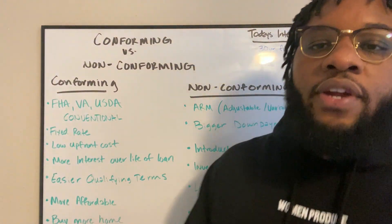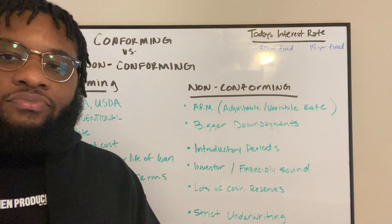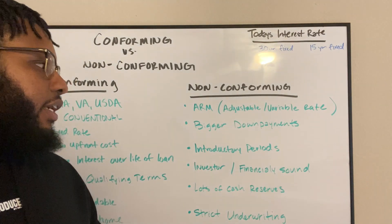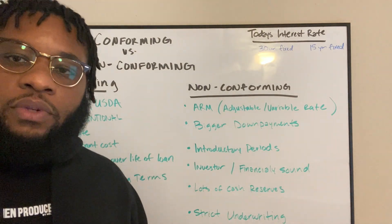Now, non-conforming loans are a little bit harder to deal with and they're not for everybody, but they're out there. These are where you find your adjustable rate, variable rate mortgages — your ARMs, as they call them.